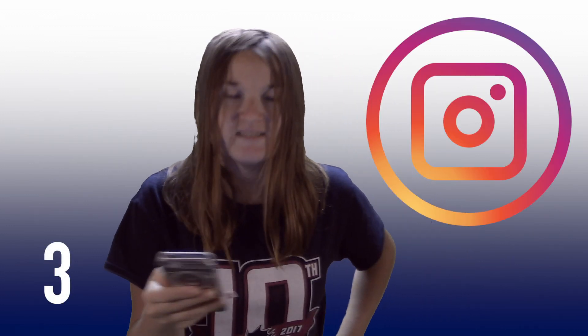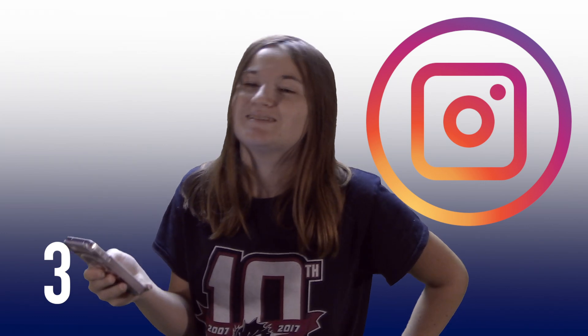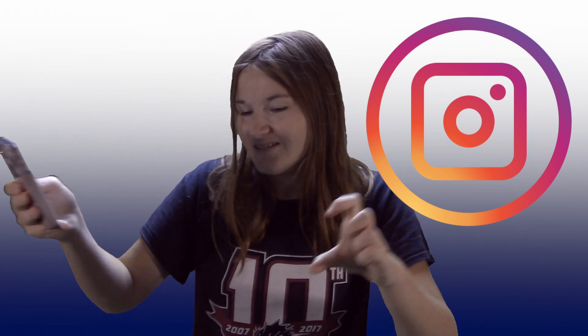Number 3 is Instagram. Instagram is one of the best ways to take selfies or photographs — images of all your work on the table or at your desk, or what you're eating, or your coffee. Instagram is number 3.